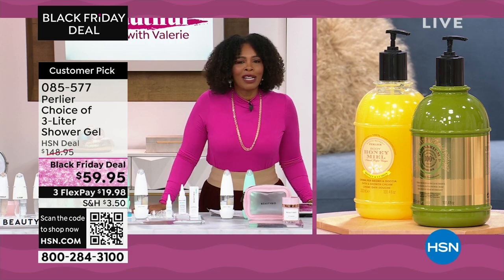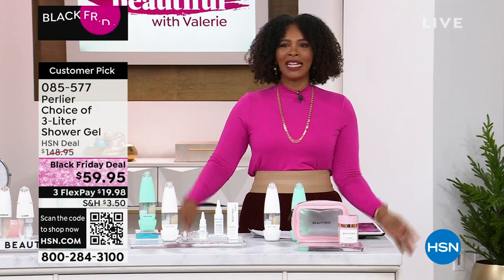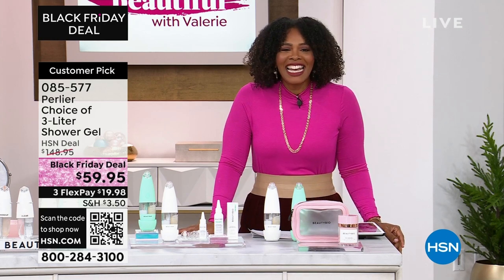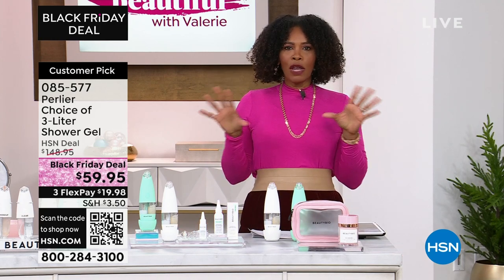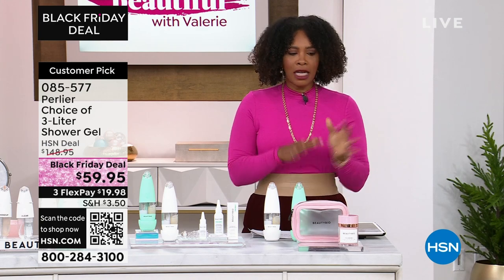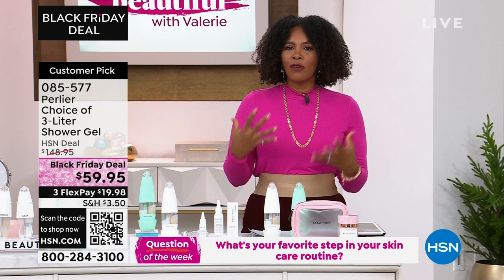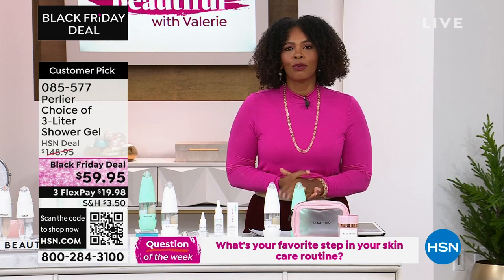If you were just joining us, welcome. You're watching Wake Up Beautiful with Valerie. Valerie's off today. I'm Tamara Hooks, your host. You're watching HSN, and every show we ask a question because we want you to get social with us on HSN's Facebook page.